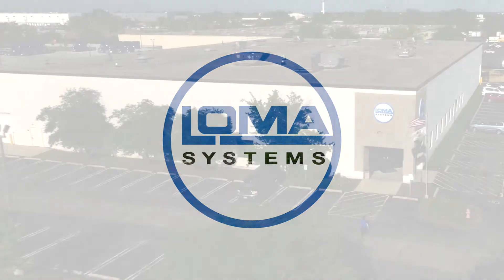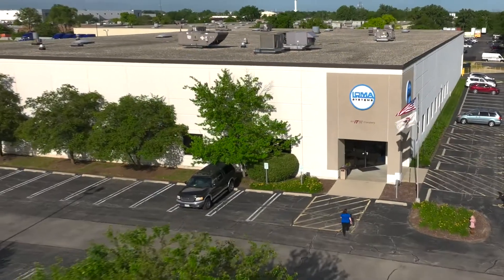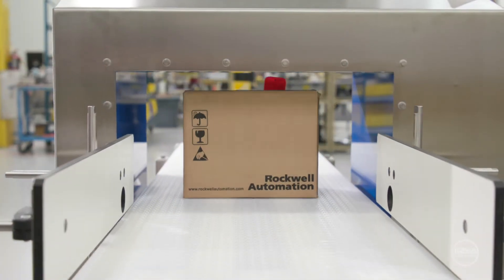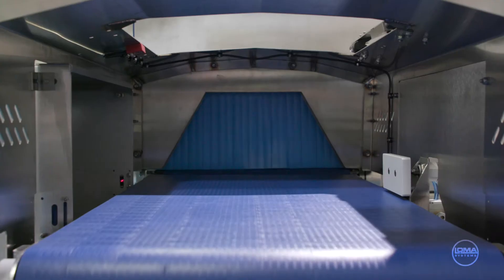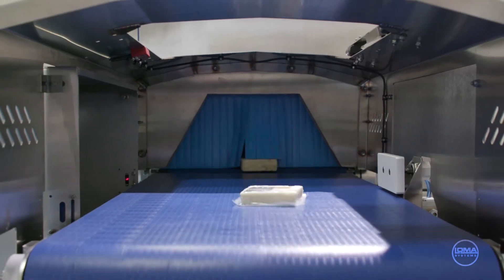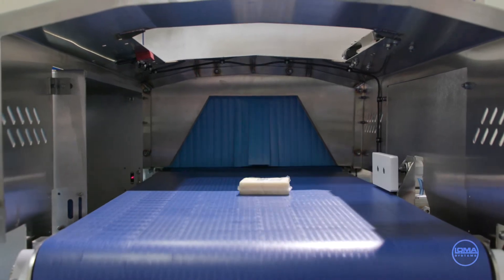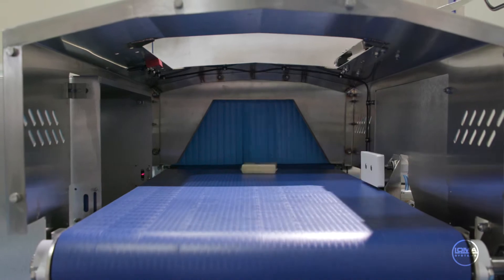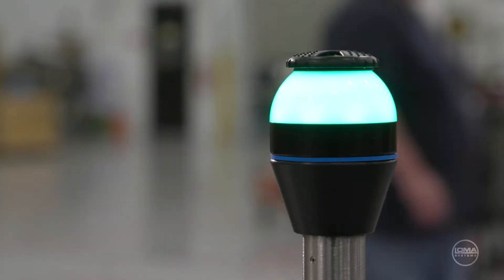At Loma Systems, we ensure the highest safety standards for the world's leading food and pharmaceutical producers. We consistently keep products contaminant-free with our check and detect systems. Our precision-built x-ray, metal detection, and check weighing equipment inspects and automatically rejects contaminated and non-conforming products with ease and efficiency.